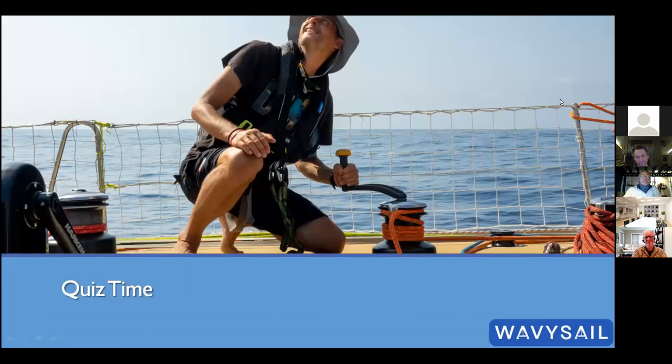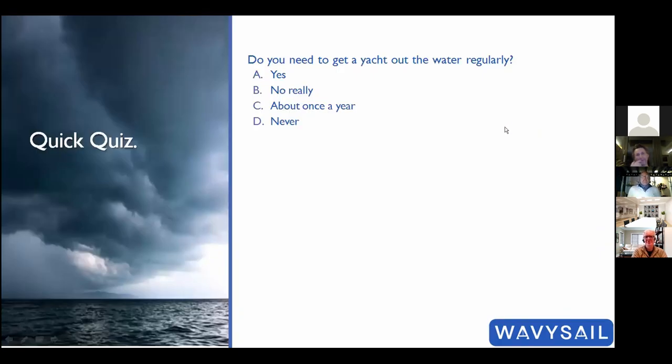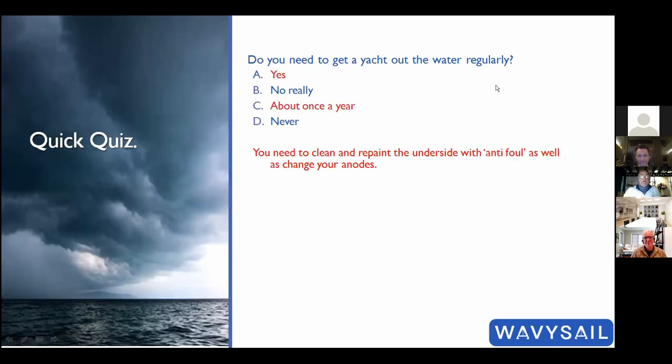Quiz time. First question: do you need to get a yacht out of the water regularly? The answer is yes — about once a year is a good guideline. You need to clean and repaint the underside with antifouling paint, and change your anodes.